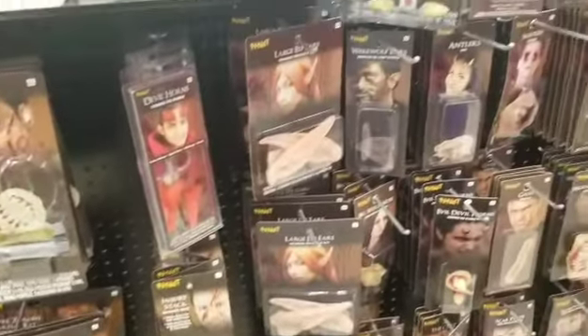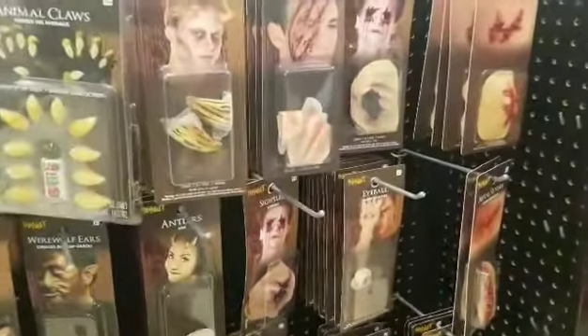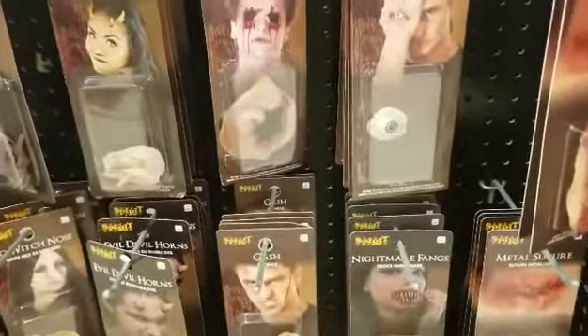Next we see the special effects makeup aisle. A lot of the stuff I do remember from previous years, but I'm not sure if they have anything new.